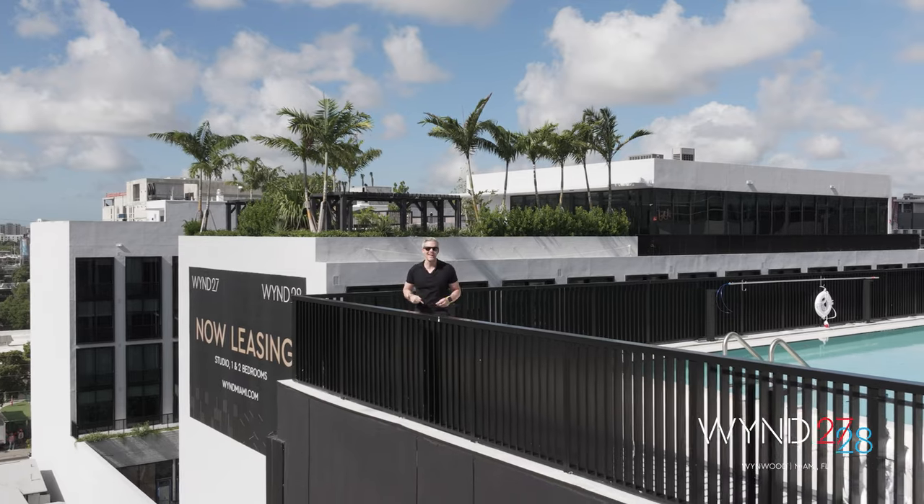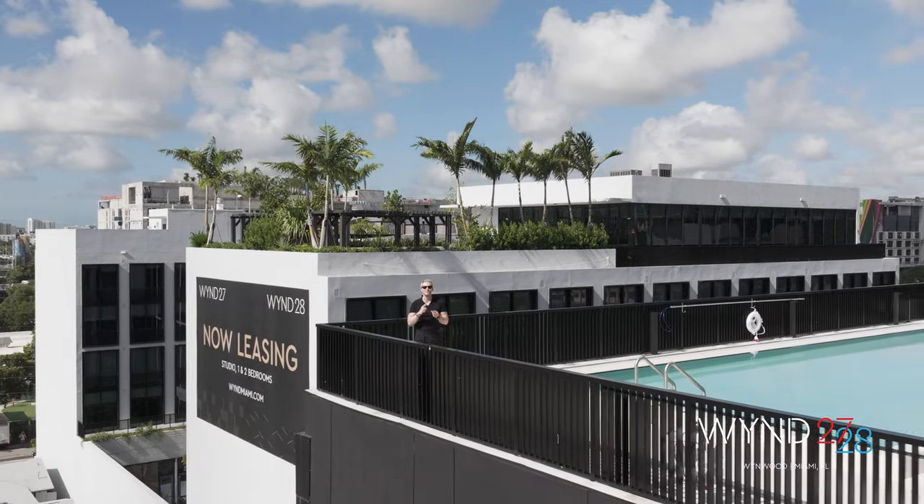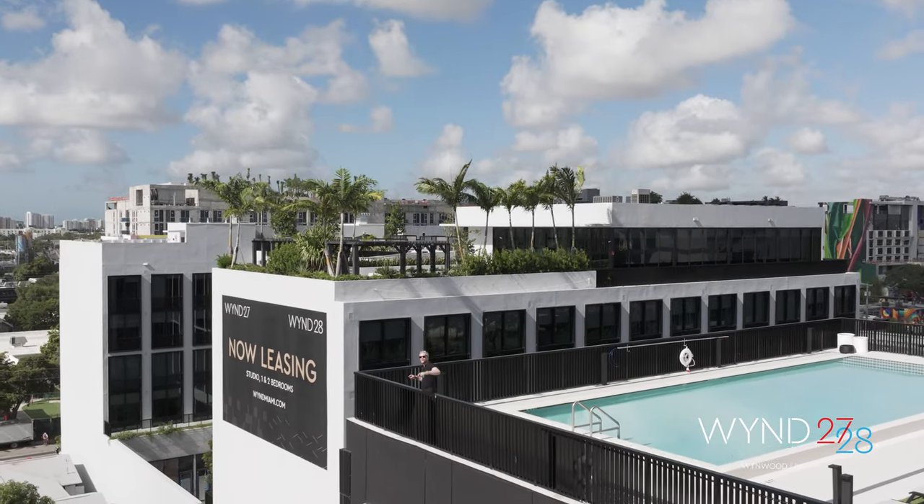It's also the most fun place to live. Now accepting leases for studios, one bedrooms, one bedroom plus dens, and two bedrooms. Pick a pool — I'll see you soon.